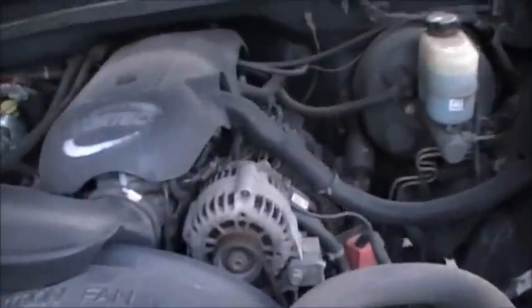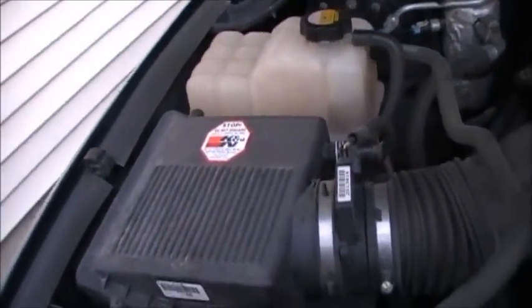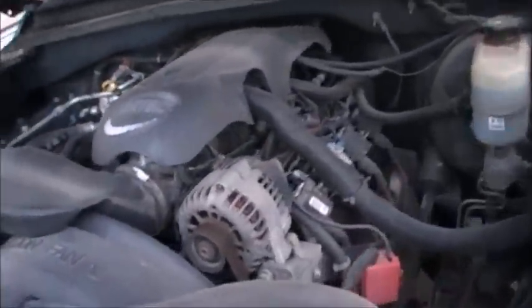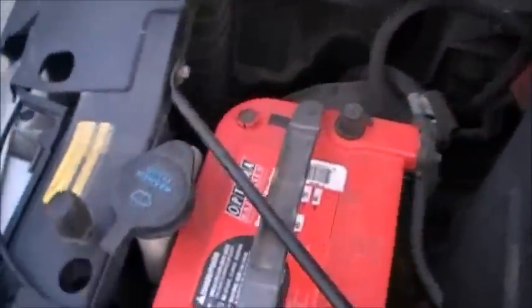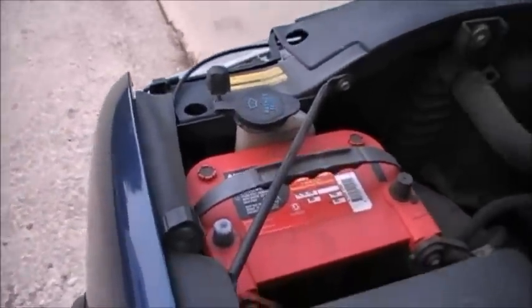It's got a 5.3-liter V8 in it. I've got a K&N air filter — just a regular drop-in. It runs good, nice and smooth. It's got a clutch fan and even an Optima battery, which is about a $140 battery, about three years old.